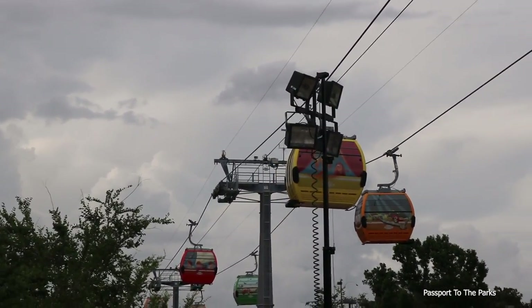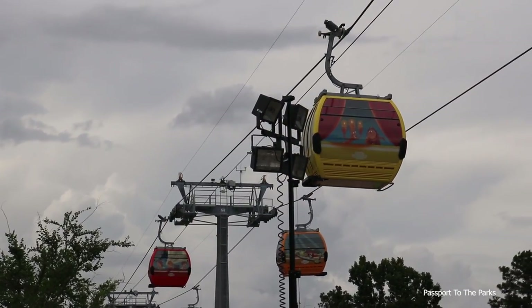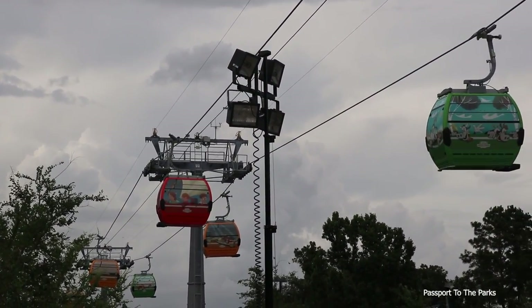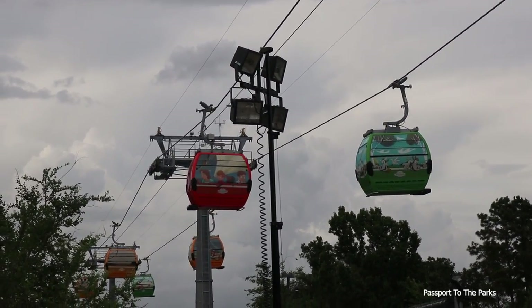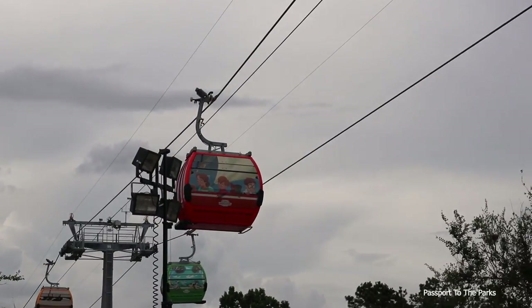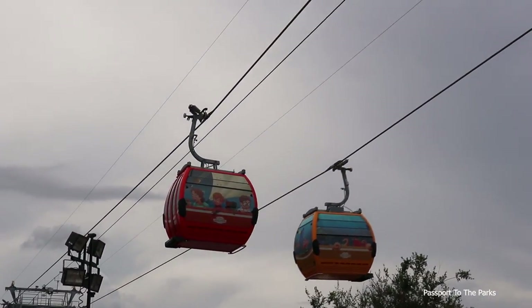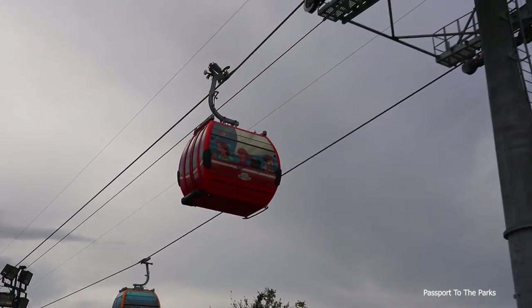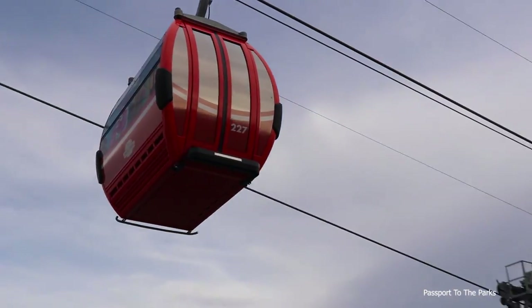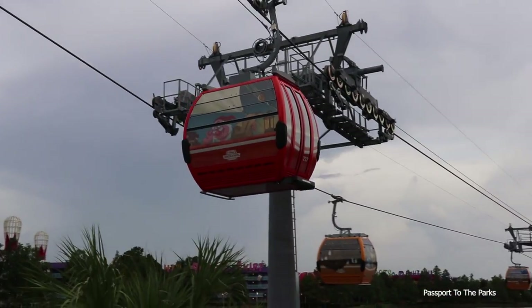Got Wendy, John, and Michael on the front. Got a lot of people starting to gather around now to watch the gondolas, which is awesome. I love when people get excited when they see them. And we got Smee on the back.